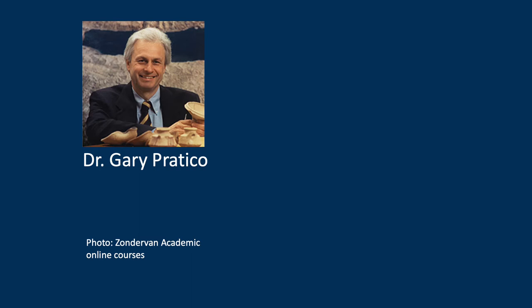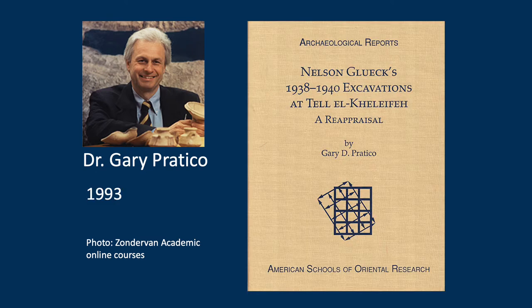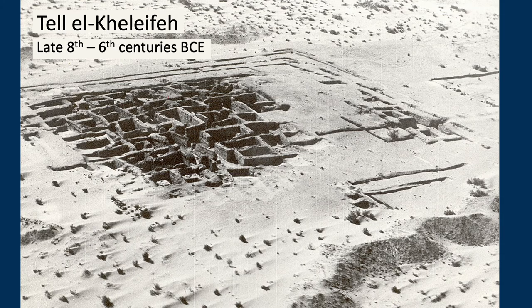In the 1980s, Gary Pradico took up Talal Khalifa as his dissertation project. In 1993, he published it as a book — he calls it a reappraisal — with a chronology based on the ceramics. Pradico dated the site to the late 8th into the 6th century BC, and this is the site at the end of the 1939 field season.